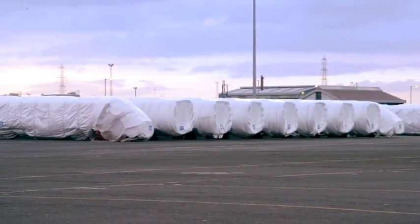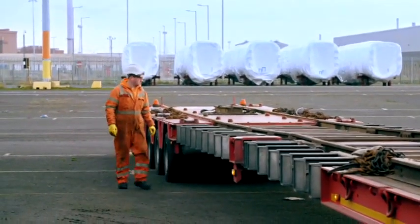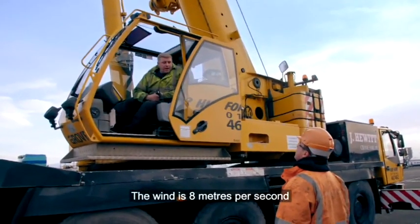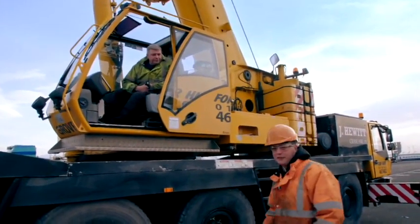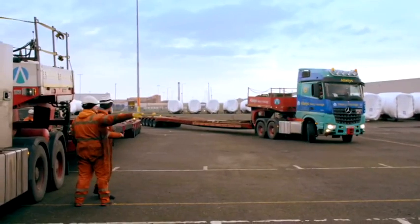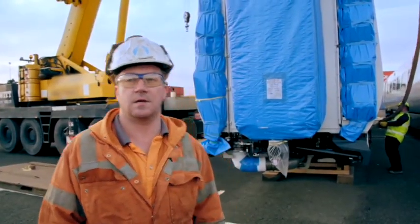In Teesport, after an anxious overnight, Kevin's team is hoping the gale-force winds have died down. The wind speed is about eight metres per second this morning — perfect. As long as the wind speed carries on under the limit we need, we'll get loaded today and hopefully get out of here.